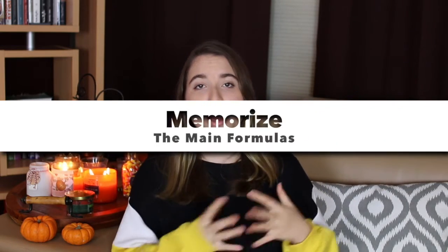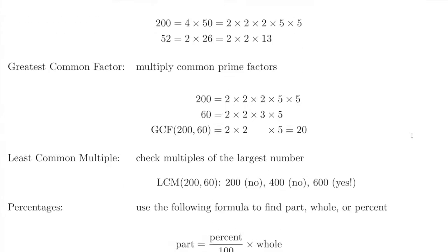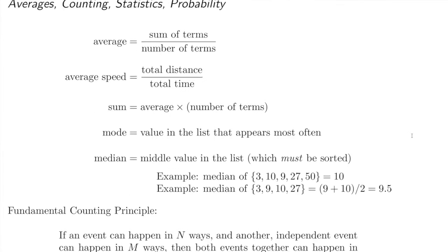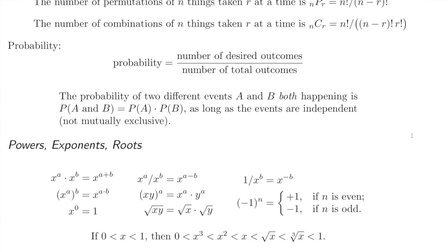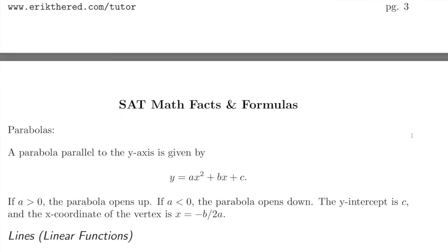Tip number five is to memorize all the formulas — not the ones on the reference sheet in the test, but all the additional formulas you need to know. There are quite a few you need to be familiar with on the SAT. I'm showing a really useful SAT math formula sheet that I personally used, so print it out or have it on your phone and constantly review those formulas. Not only memorize them, but also know how to implement them in the right scenarios — practice problems will help with that.